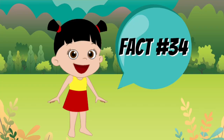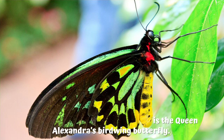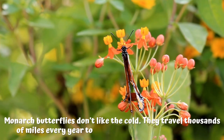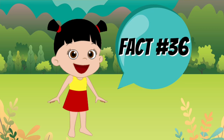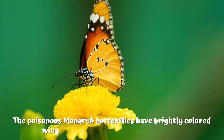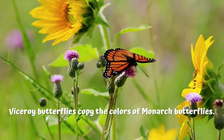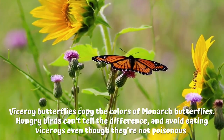Fact number 34: the biggest butterfly in the world is the Queen Alexandra's birdwing butterfly. Fact number 35: monarch butterflies don't like the cold — they travel thousands of miles every year to spend winter in a warm climate. Fact number 36: the poisonous monarch butterfly has brightly colored wings to warn predators that it is toxic. Fact number 37: viceroy butterflies copy the colors of monarch butterflies. Hungry birds can't tell the difference and avoid eating viceroys, even though they are not poisonous.